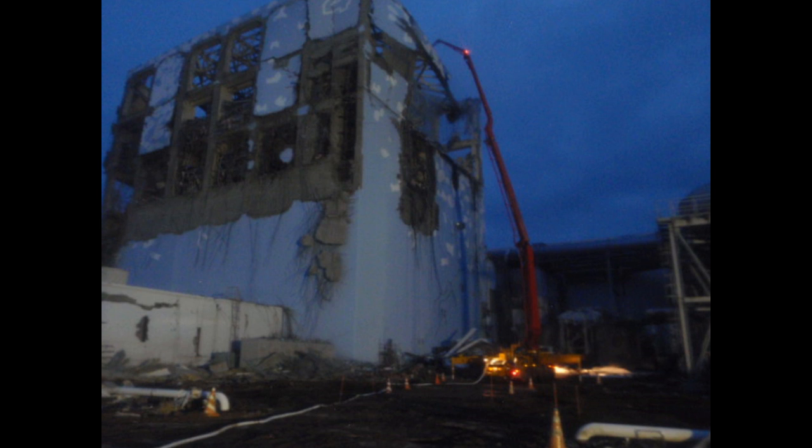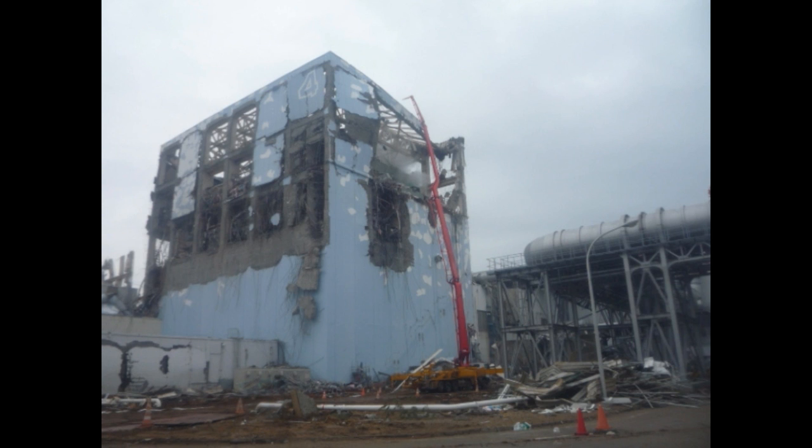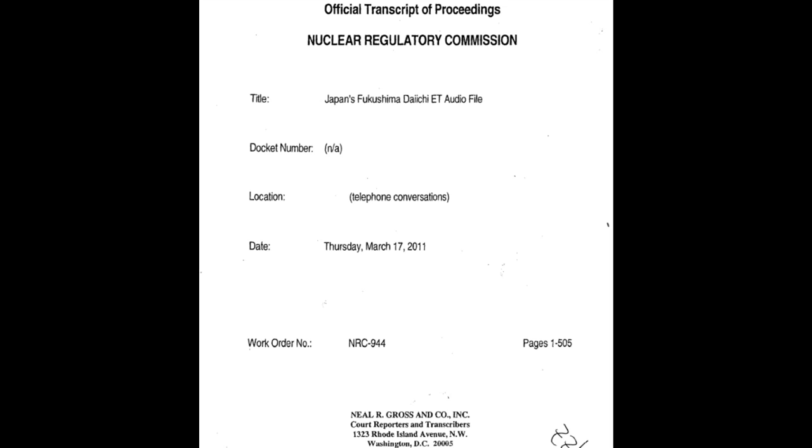Let's dig right in with some FOIA documents. This first one has to do with Unit 4 and filling these spent fuel pools with sand slurry, lead, and adding water to them. This is very interesting and very likely what ended up taking place in at least some of these spent fuel pools — they would have put sand, water, and done the best to cut back the shine and emissions.